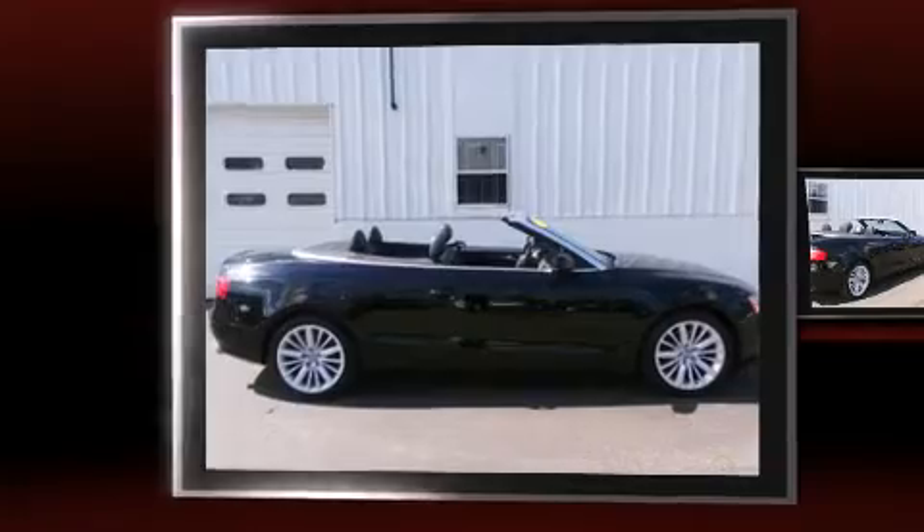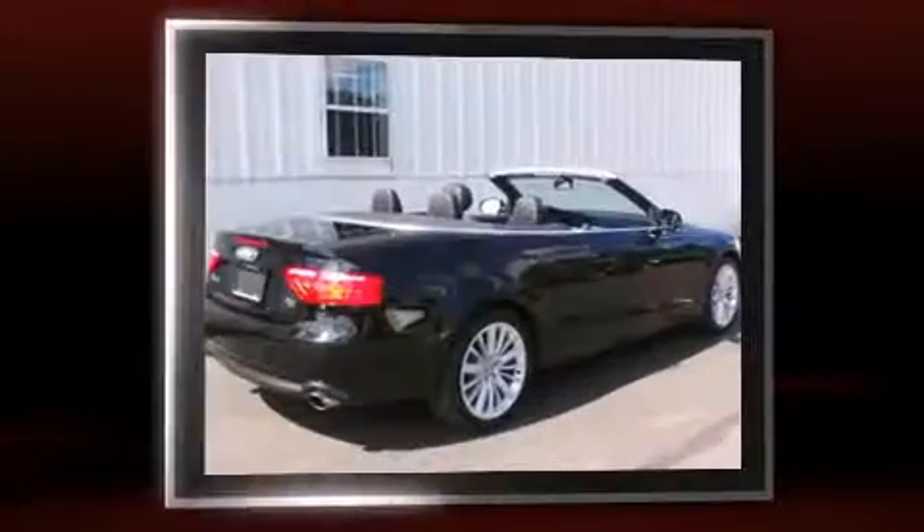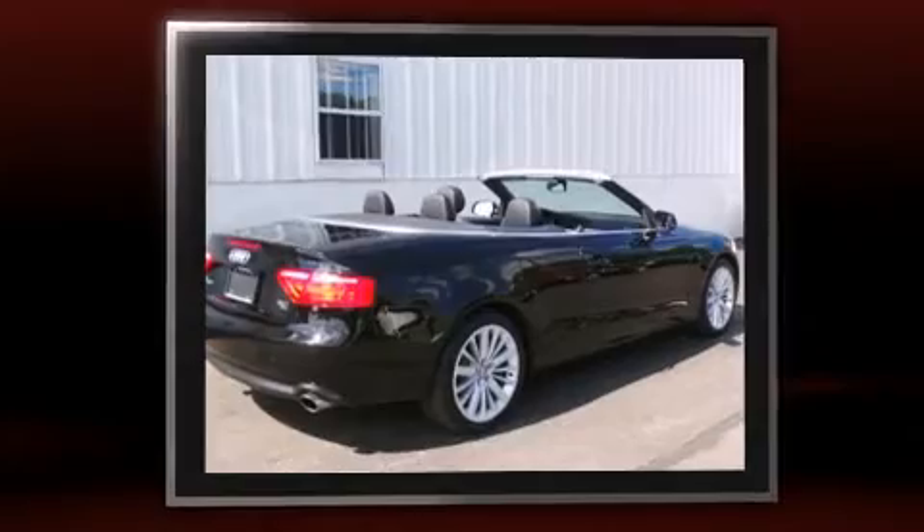Discerning drivers will appreciate the 2012 Audi A5. With fewer than 45,000 miles on the odometer, you'll be sure to appreciate this model's condition and value.